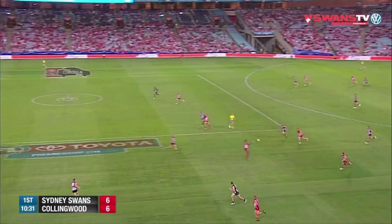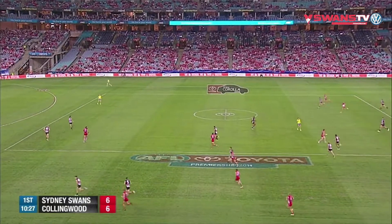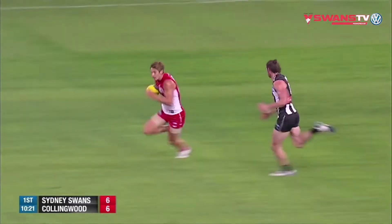They've worked their way out of defence nicely. It's been through Jetta's hands just about every time it's come out. Cunningham — look at them run forward now. Real hard runners, Sydney, we know that.